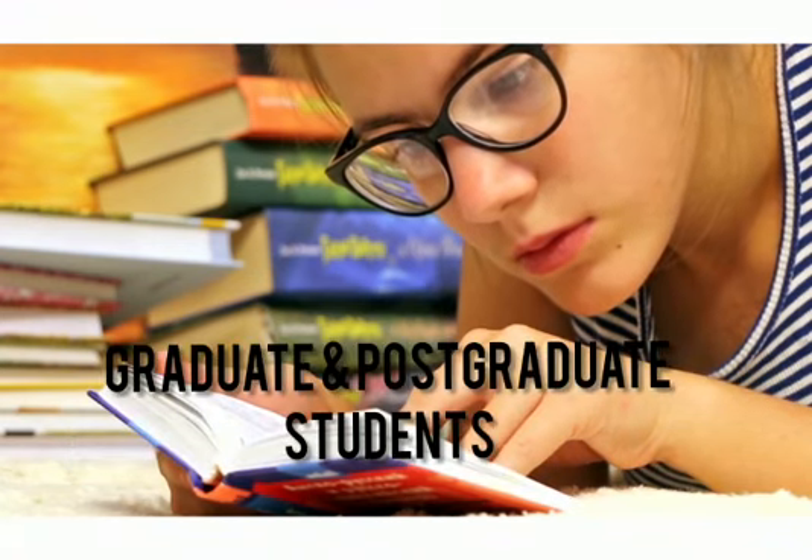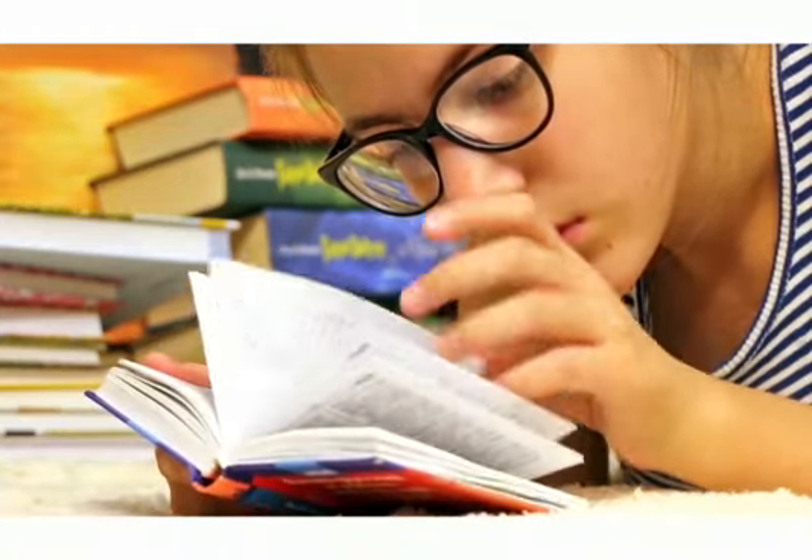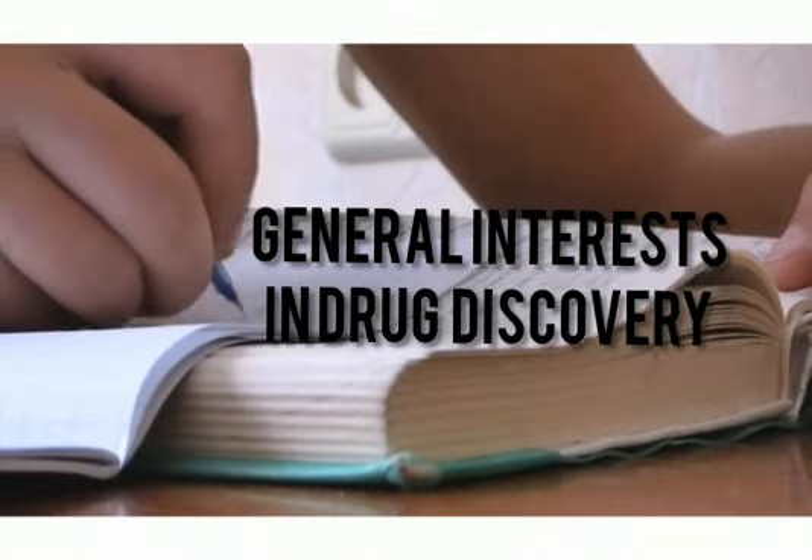It is also suitable for graduate and postgraduate students studying pharmacology and related disciplines, as well as anyone with a general interest in drug discovery and development.